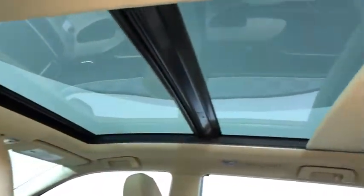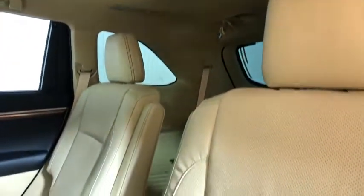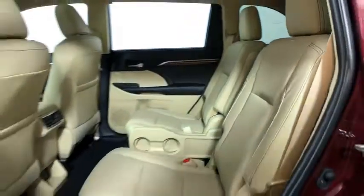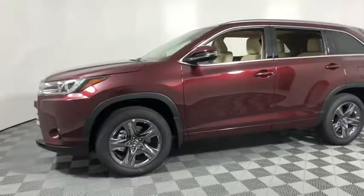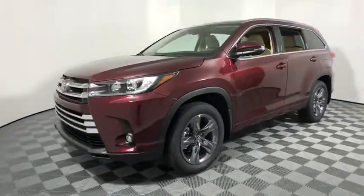Alloy wheels, four-wheel disc brakes, universal garage door opener, electronic stability control, heated steering wheel, power windows, rear window defroster, heated front seats, CD player, fog lights, security system, trip computer.